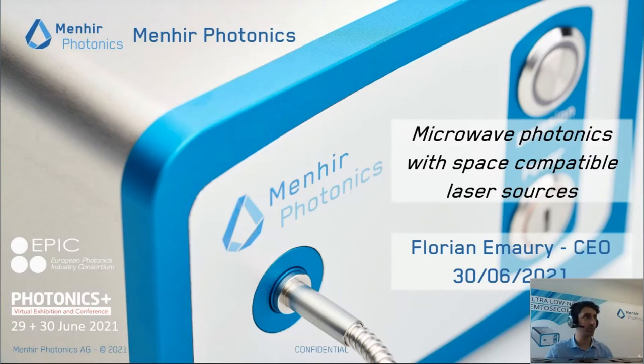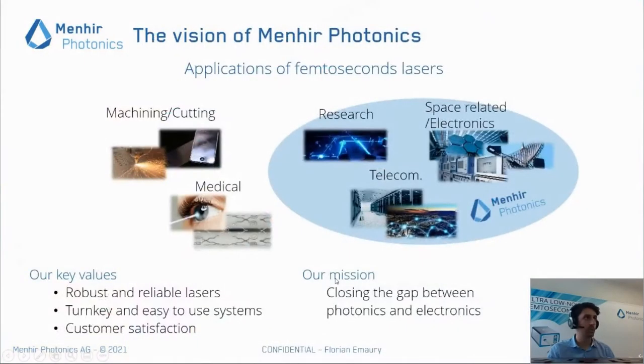I'm Florian Maurice, CEO of Minia Photonic. I will present today about microwave photonics with our space compatible laser sources. Minia Photonic is a manufacturer of femtosecond lasers. You may know a lot about femtosecond lasers used for micromachining, cutting, or medicals, but we are focusing on a different type of applications — more related to research, telecom, space-related applications, and electronics.